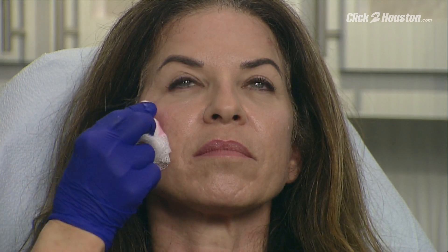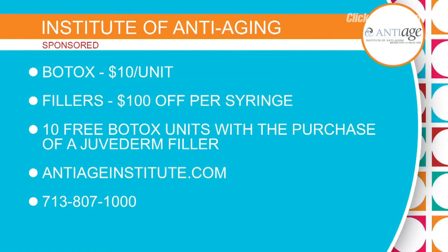The folks at the Institute of Anti-Aging will talk you through all available options. Let's talk about the special offer right now: Botox for just $10 per unit, $100 off per syringe on fillers, and if you go for a filler like Juvederm you can get 10 free Botox units. Visit antiageinstitute.com for monthly specials, or call 713-807-1000.